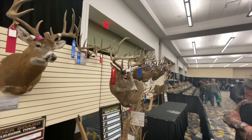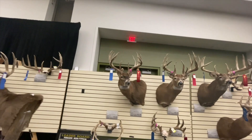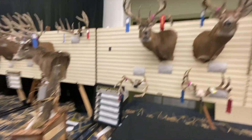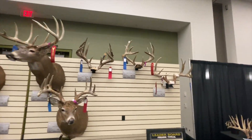Beautiful deer. There's Todd Johnson — I think Todd Johnson is the top firearms non-typical leader.